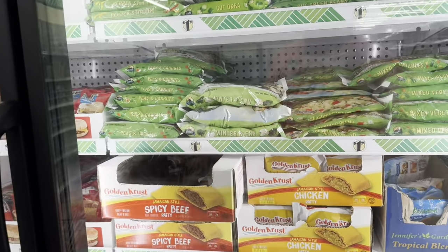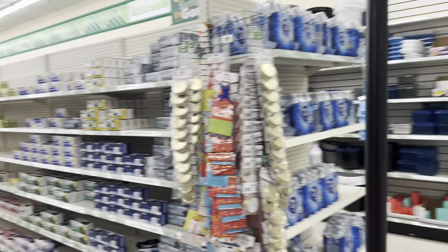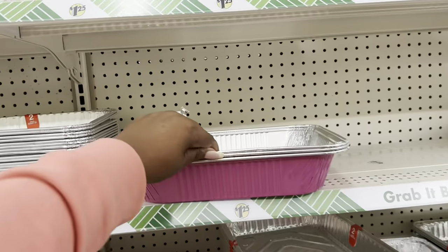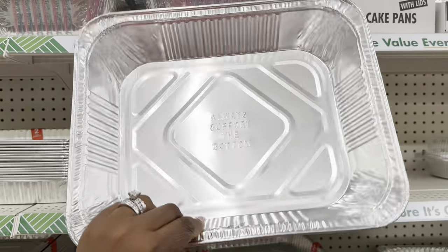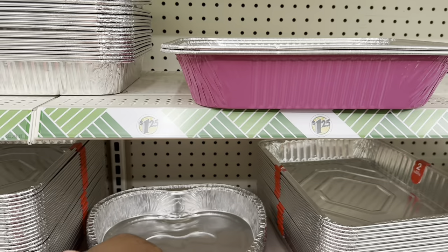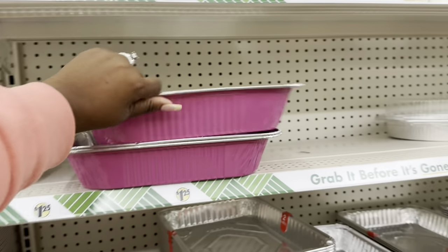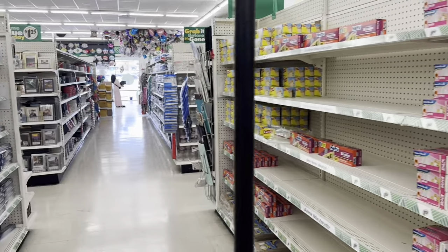They have the Jamaican style patties right here — they're frozen. My husband does like the Jamaican patties at the Jamaican restaurants, but I don't know what these would taste like frozen. They have these pink pans that are very cute — I did see these on Thrifty Tiffany's channel and she did pick up some of these. They also have heart-shaped ones that are still very nice, but Valentine's Day is gone so I don't really need that pan. I just wanted to show it to you guys. Other than that there are just sandwich bags, foil, and things like this on this aisle, and that is pretty much it.